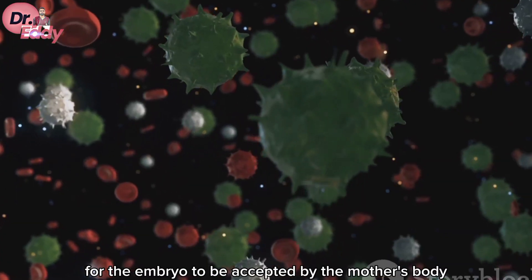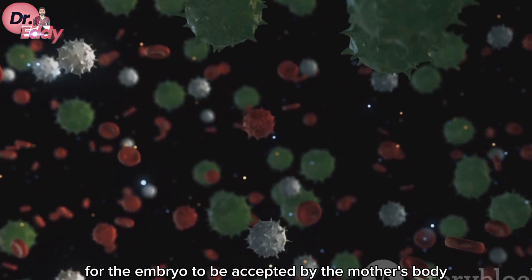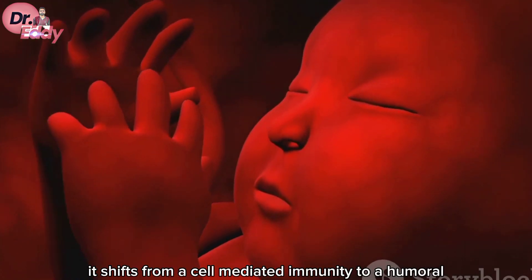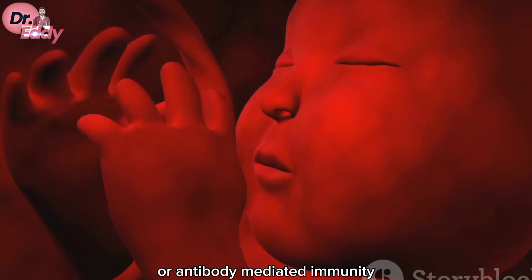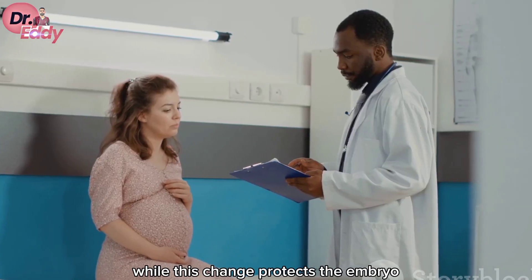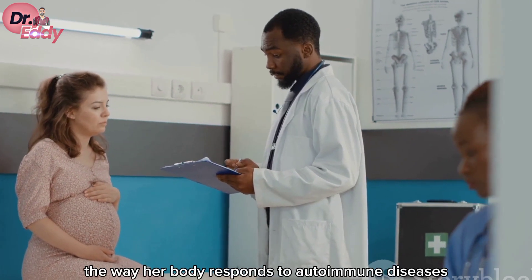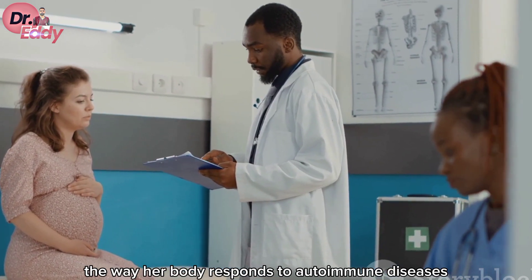But that's not all. For the embryo to be accepted by the mother's body, her immune system has to change. It shifts from a cell-mediated immunity to a humoral, or antibody-mediated, immunity. While this change protects the embryo, it also increases the mother's risk for certain infections and changes the way her body responds to autoimmune diseases.